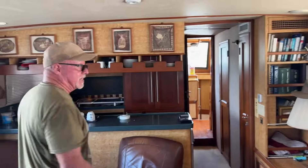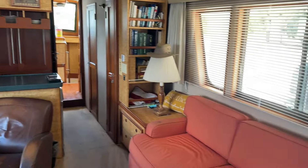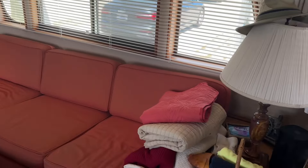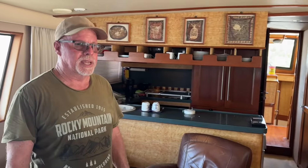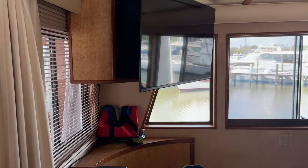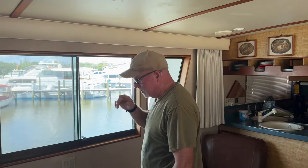It's hot out there in that Florida sun today. This is the main salon — you've got a couch, chairs, the kitchen, and an entertainment center. Just a big, nice space. I've spent plenty of time sleeping and sitting on that couch. We watched a few TV shows in here — watched Captain Ron, which was awesome.